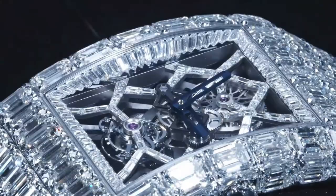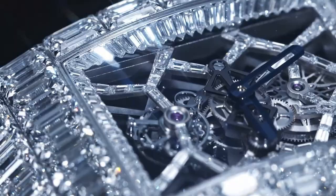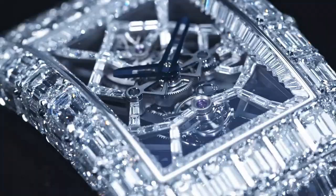In addition to its stunning design and complex movement, the Billionaire Watch also offers several unique features. The watch features a tourbillon, which is a device that compensates for the effects of gravity on the movement, resulting in improved accuracy. The watch also features a power reserve indicator, which displays the amount of power left in the movement.